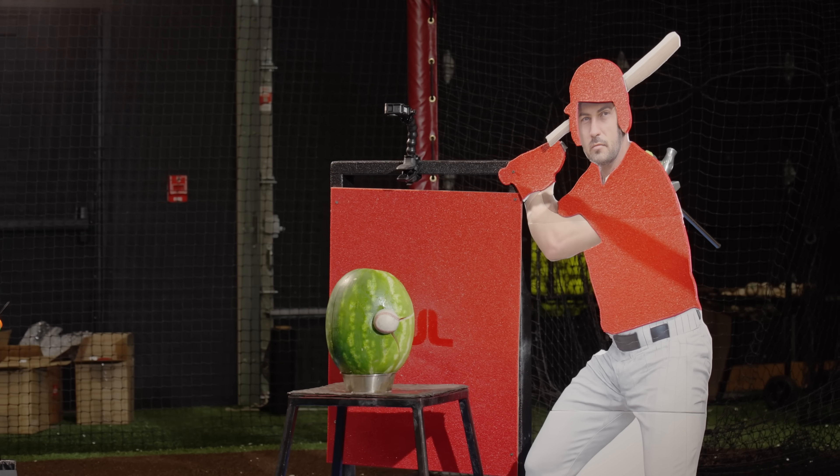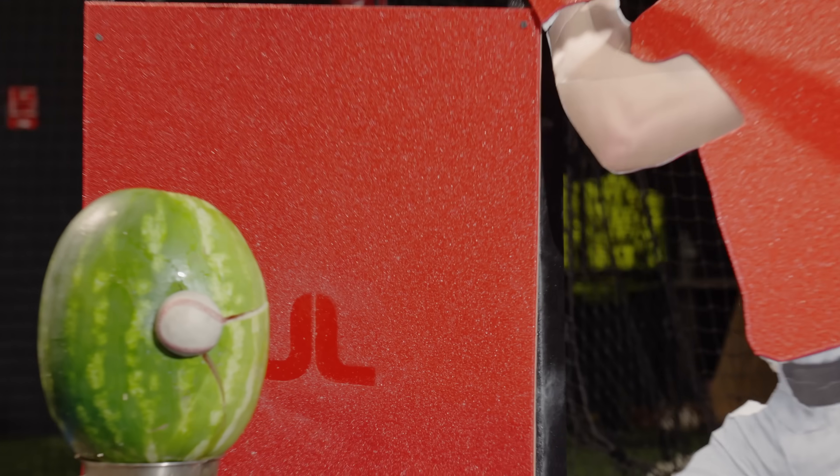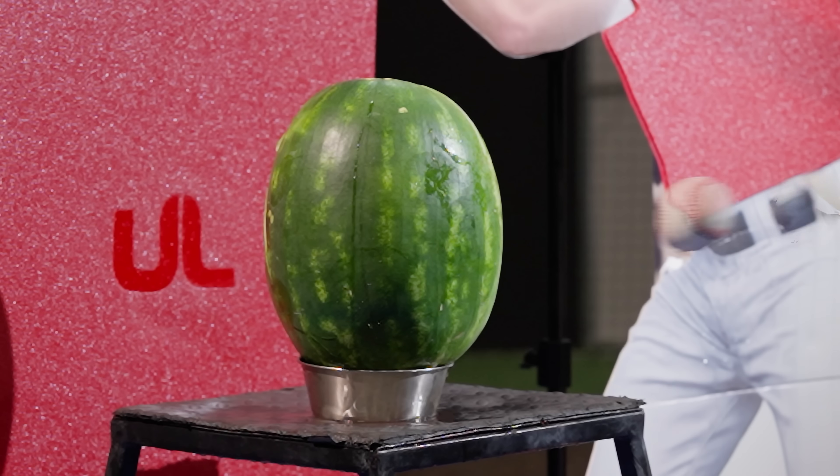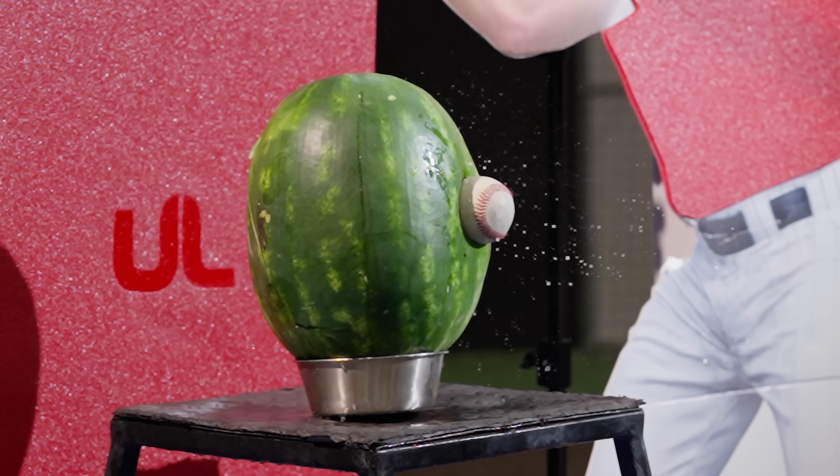Last up to the batter's box, the watermelon. Wow, we were not expecting that. The baseball wedged itself into the watermelon. Let's see that one more time in slow motion.